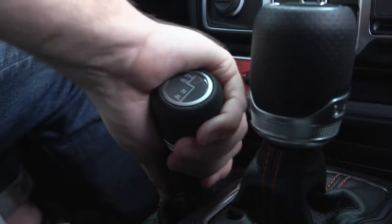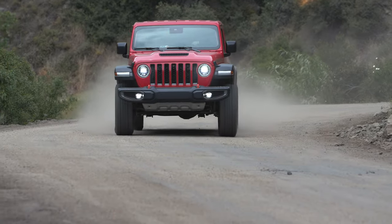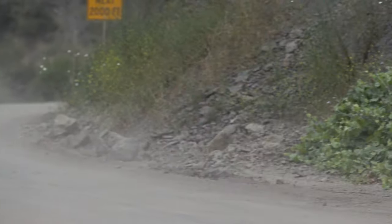If you want to lock the rear axle, you have to switch to four-low. With the Rubicon you can run with the rear axle locked up to 30 miles per hour, but here on the Mojave you can do it up to 50 miles per hour — that's a huge difference.